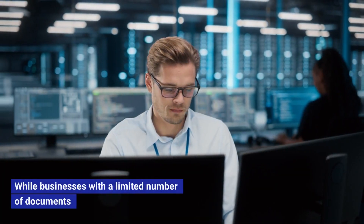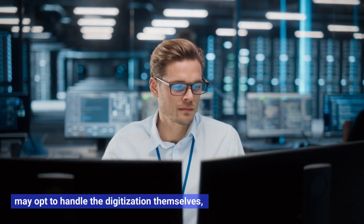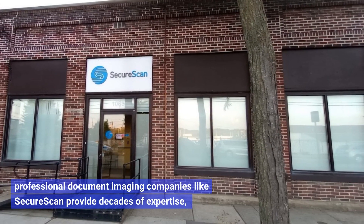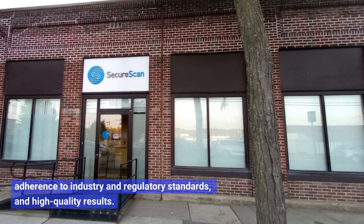While businesses with a limited number of documents may opt to handle the digitization themselves, professional document imaging companies like SecureScan provide decades of expertise, adherence to industry and regulatory standards, and high quality results.